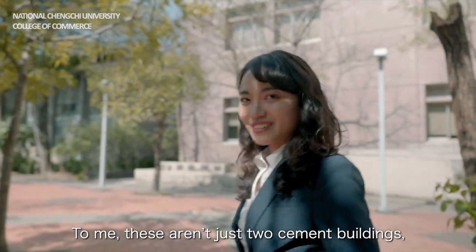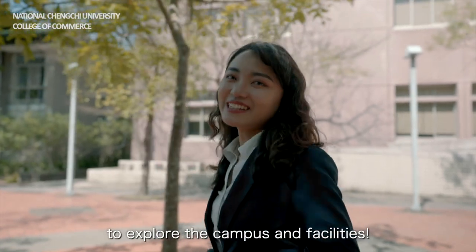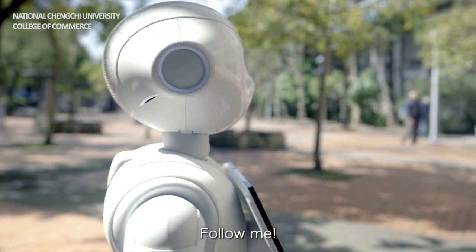To me, these aren't just two cement buildings — there is so much more. Now, let us take everyone to explore the campus and facilities. Follow me.